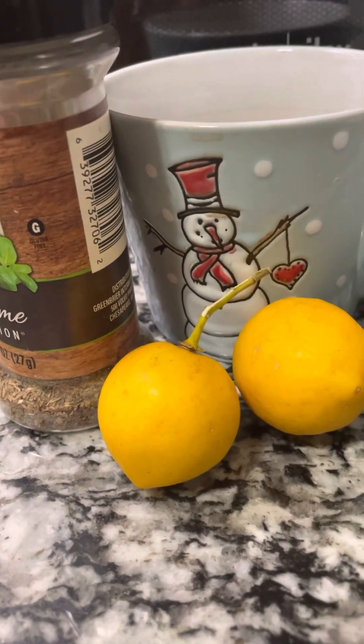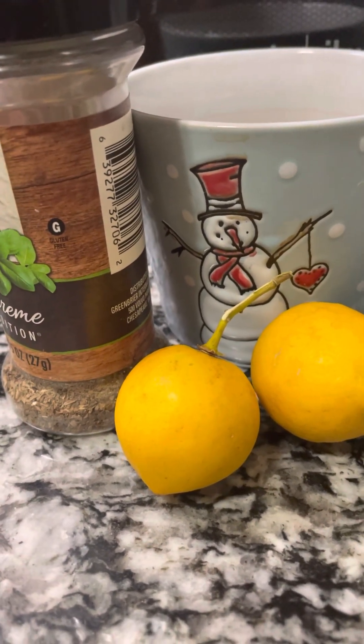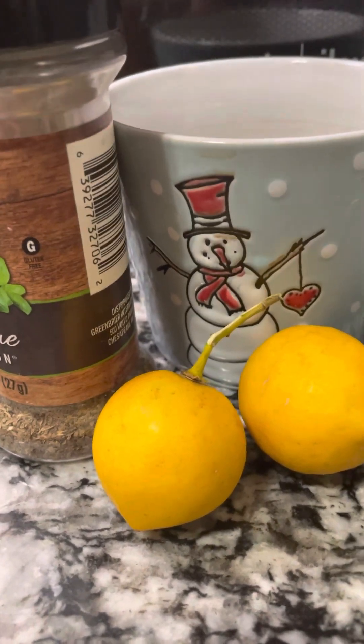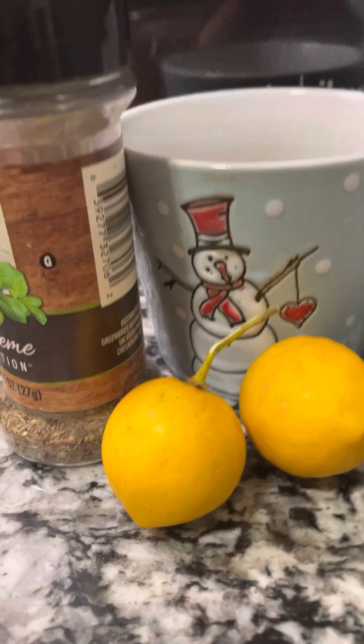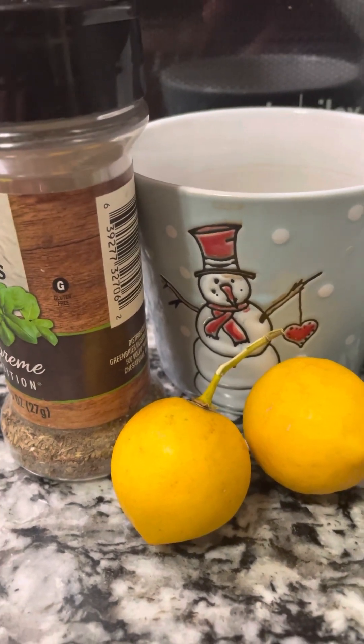I usually have mint that I grow myself. It was too cold so it didn't do as well, but in my old house I had a lot of mint growing. You can grow it yourself — it's actually healthier that way. But if you don't have time, just go get it at the store.